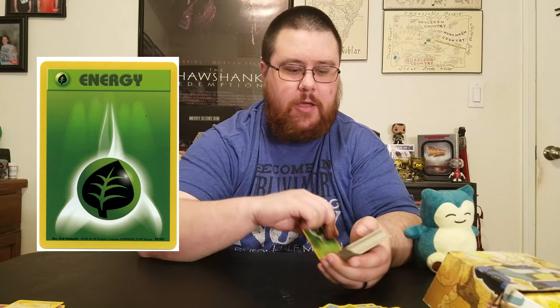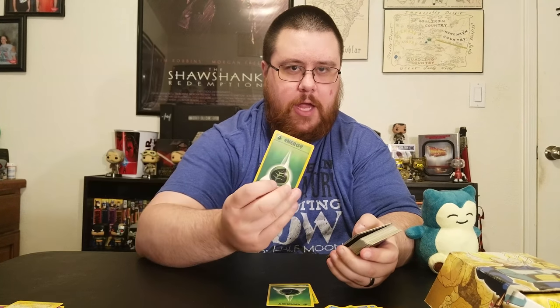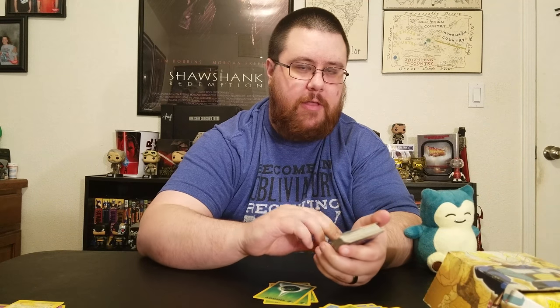That pretty much wraps up my Pokemon cards. I have energies of course, but I'm not gonna — so I have a grass energy, and another grass energy, and another grass energy. I'm not gonna do that. I am so thankful that you guys have stayed this long, I'm not gonna bore you with all my energy cards. But yeah, that wraps everything up.